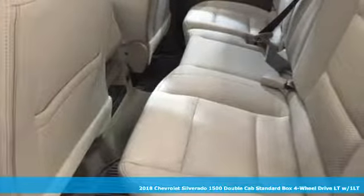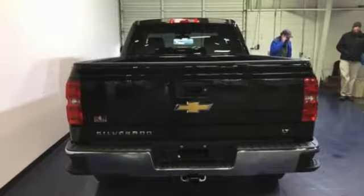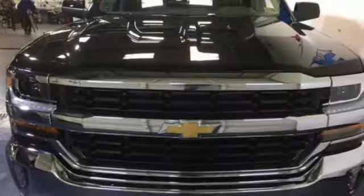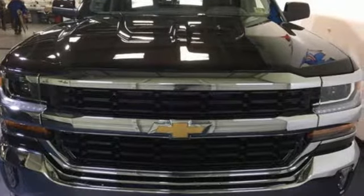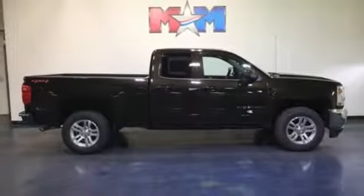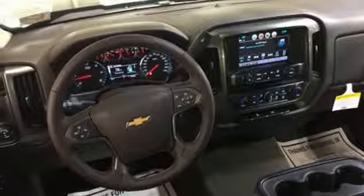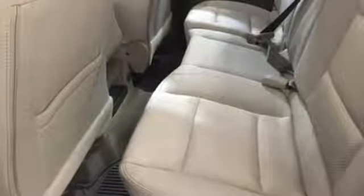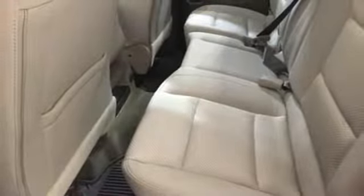It comes with all the amenities you need: external memory control, remote engine start smart device, dual zone climate control, security vehicle tracker system with slowdown, OnStar 4G LTE Wi-Fi hotspot, manual tilting steering column, automatic transmission, trailer sway control, four-wheel anti-lock disc brakes, and power heated mirrors.